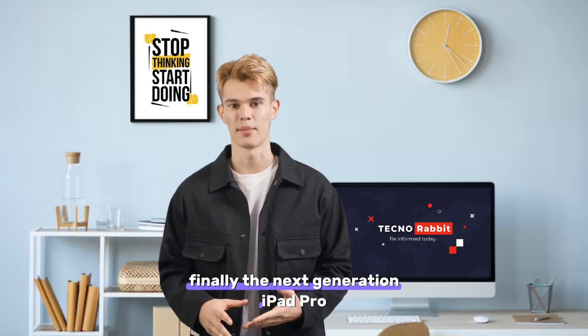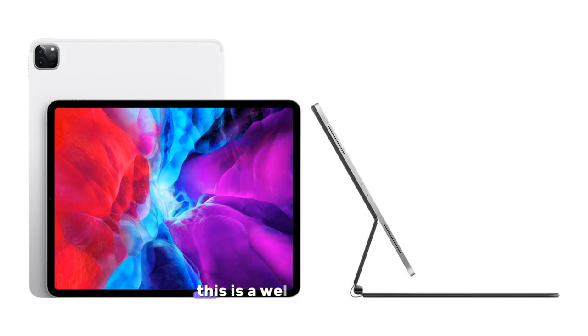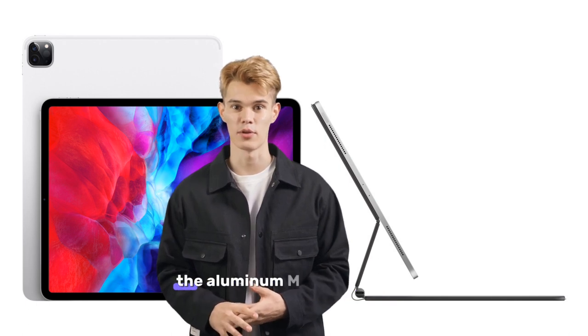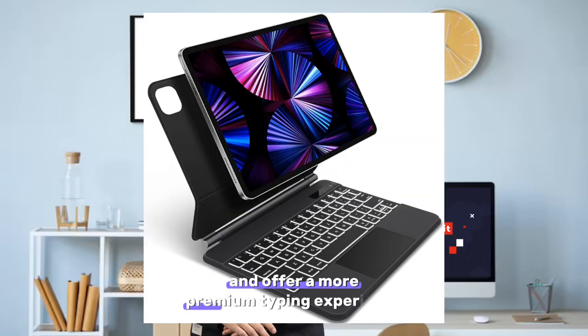Finally, the next-generation iPad Pro models will come with an aluminum Magic Keyboard. This is a welcome change, as the current Magic Keyboard is made of plastic and feels somewhat cheap. The aluminum Magic Keyboard should be more durable and offer a more premium typing experience.